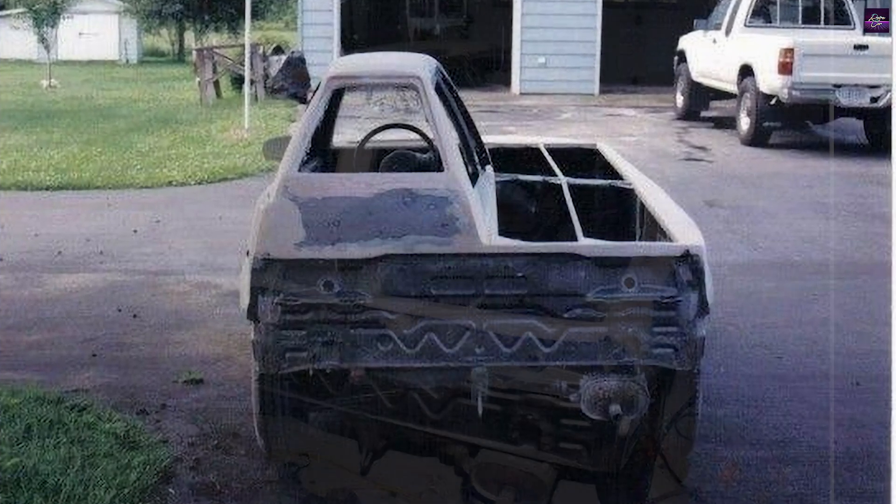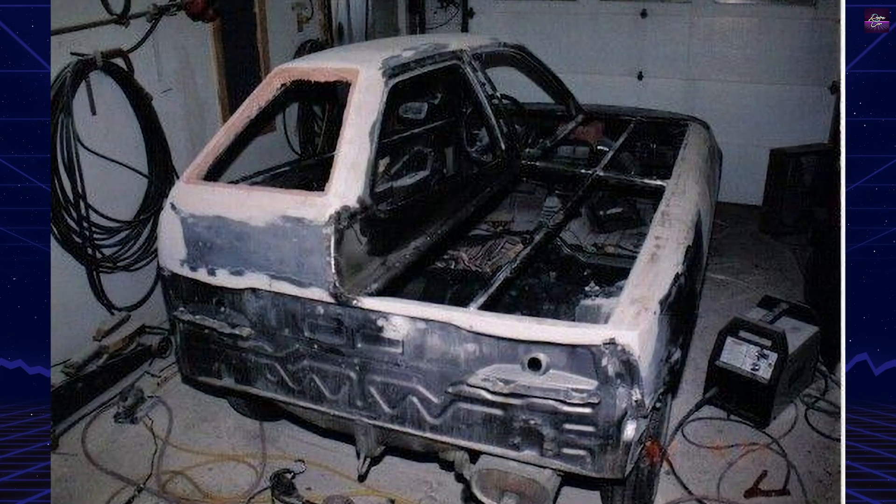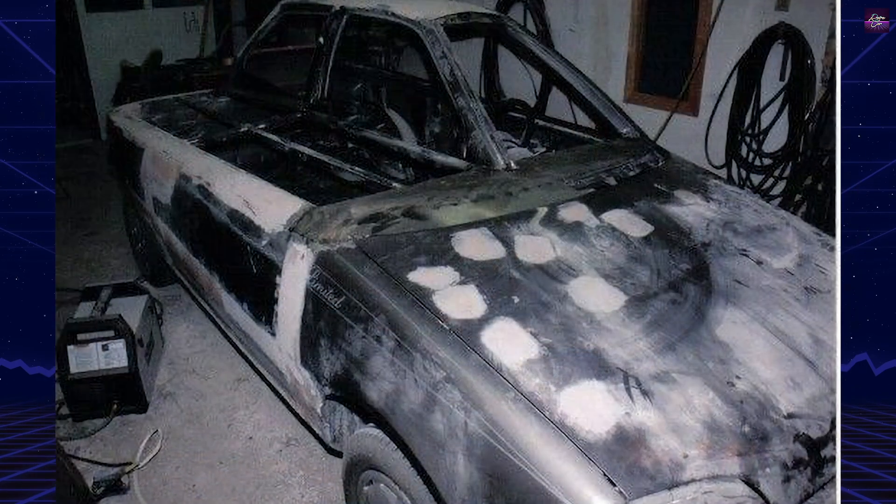The modified Metro featured front and rear wheel skirts, a custom-machined taller fifth gear for better highway cruising, and a rear basket-handle roll bar that also improved high-speed stability.